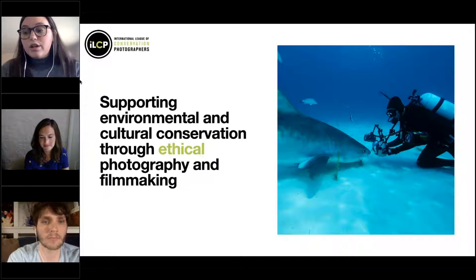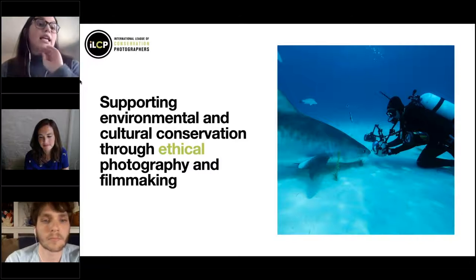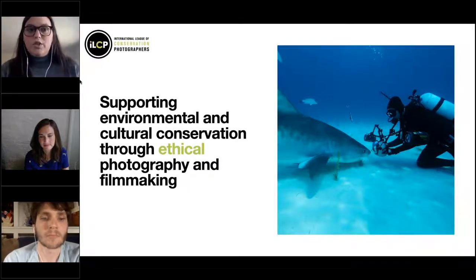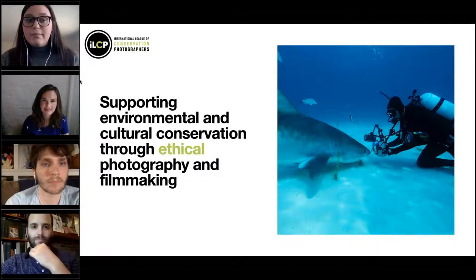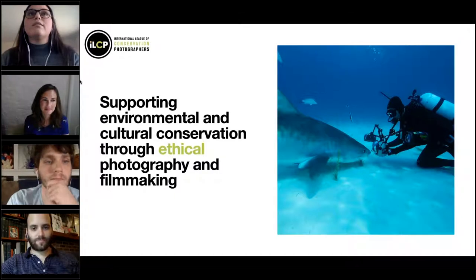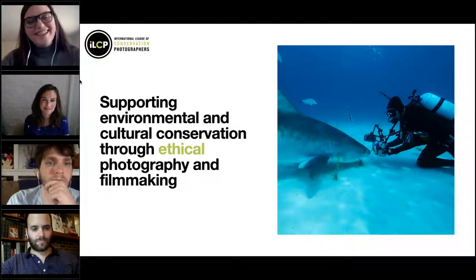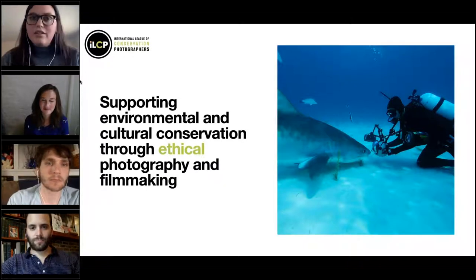I always highlight the ethical piece of our mission statement because it is so critical to what we do. Basically what we mean by ethics is making sure that the subject's well-being is of the utmost importance in all the storytelling and work we do — we never want to put our subject at risk or make them uncomfortable. That could be anything from a plant, animal, human, or landscape. We have a ton of information about that on our website.